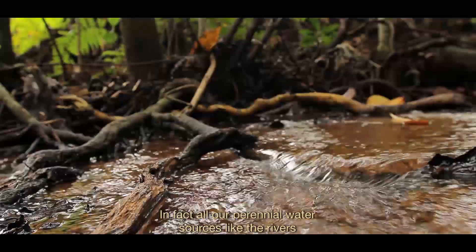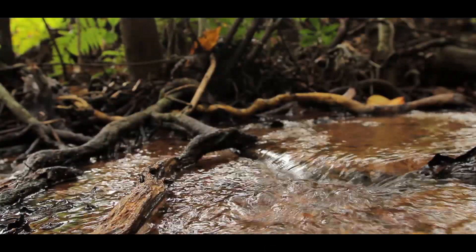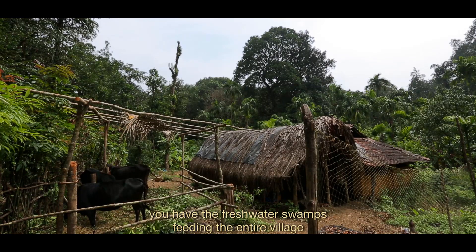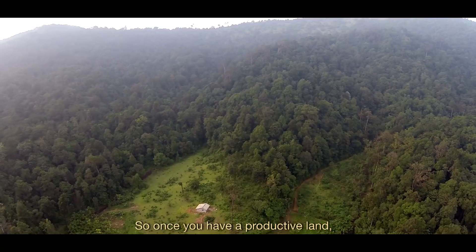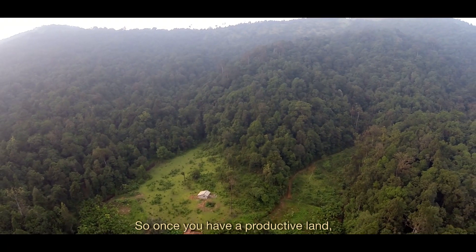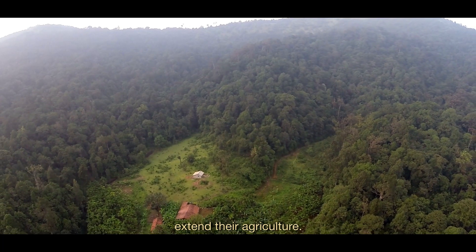All our perennial water sources like rivers are fed by these swamps. In the Western Ghats, freshwater swamps feed entire villages, both for drinking purposes as well as for irrigation purposes. So once you have productive land, people tend to come and occupy it and extend their agriculture.